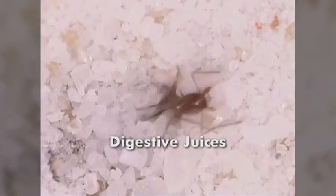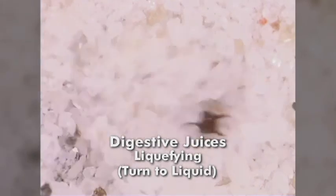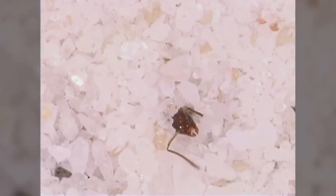Now, in the antlion's deadly grip, its prey is injected with digestive juices that begin to take effect, liquefying the innards of its catch. After several minutes, the antlion sucks up the juicy insides of its prey.